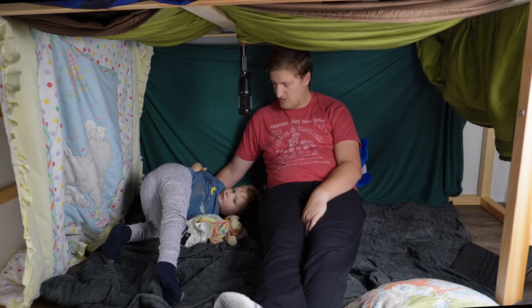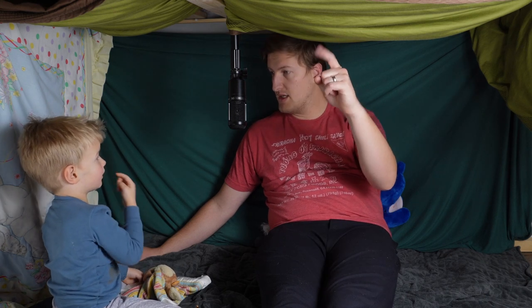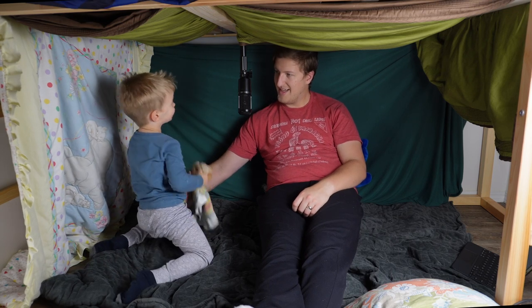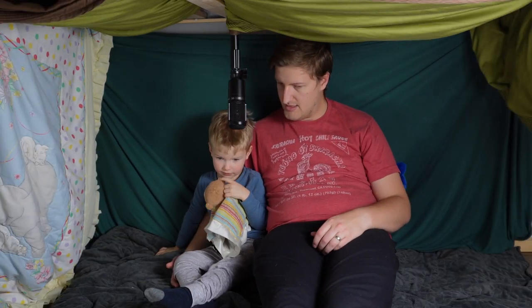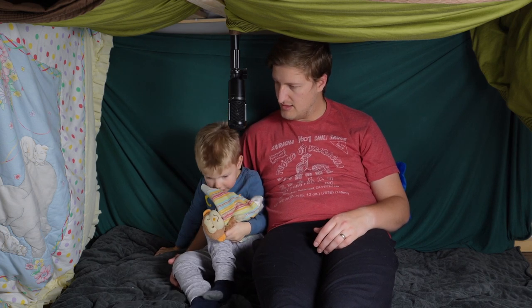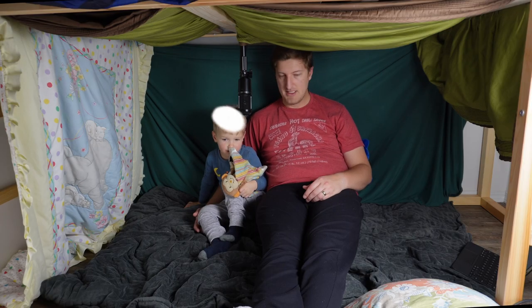Do you remember seeing an eagle? The other day we saw one when we were at the school park with your cousins, and we said, 'Look up! There's a big eagle!' And it was way up high in the air! And when it was up high in the air, what color was its head? There are a few different types of eagles, but the bald eagle has what color of head? Do you remember?